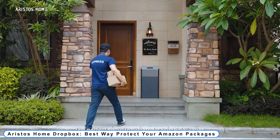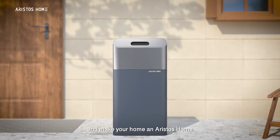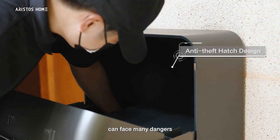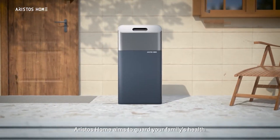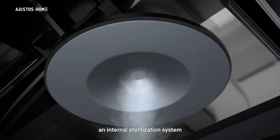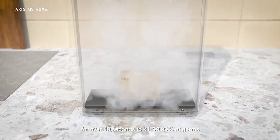Number 1: Aristo's Home Dropbox — the best way to protect your Amazon packages. Home delivery by Aristo's Dropbox Smart is a clever solution that might safeguard all of your items. Dropbox's anti-theft features are designed to deter porch pirates, protect your goods, and save you time and effort.